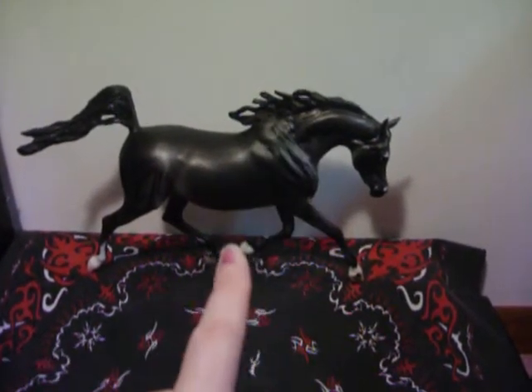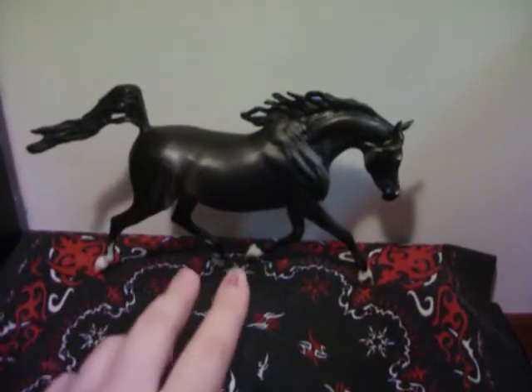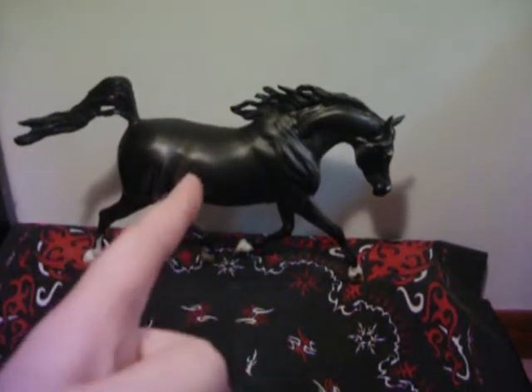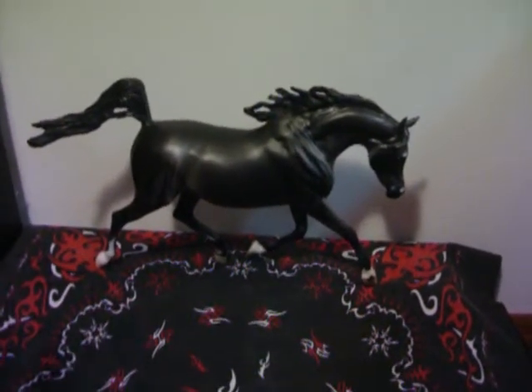Mel's Model Horses — she's very reliable, good prices, very very nice lady. She's a very good person to order from if you live in the United States. I don't know if she ships out of the United States.